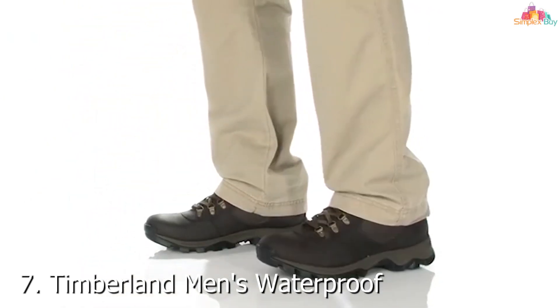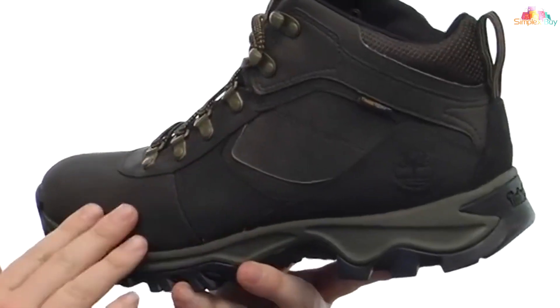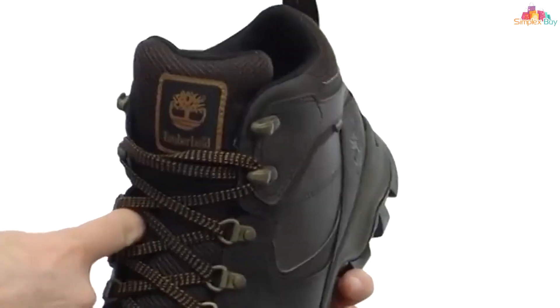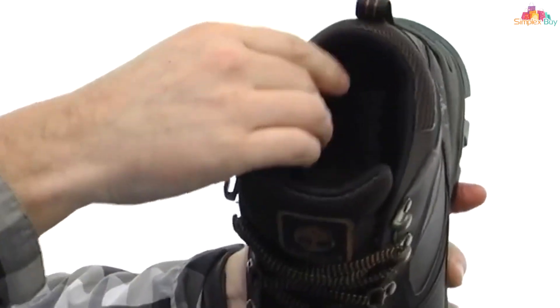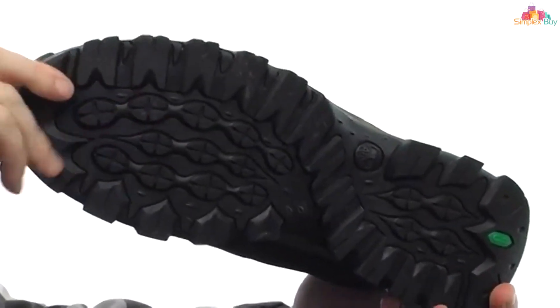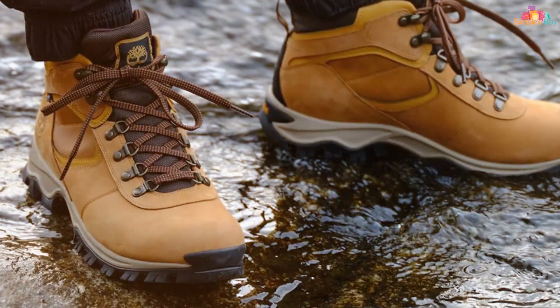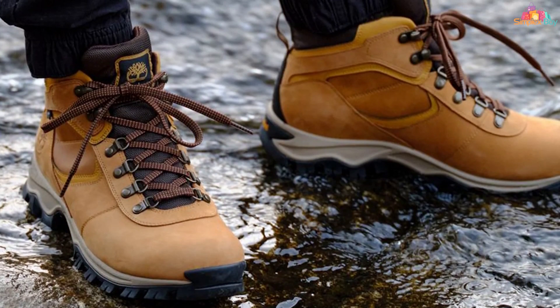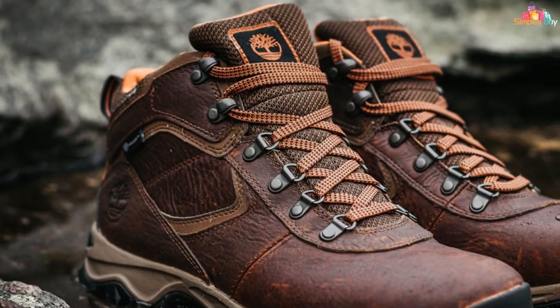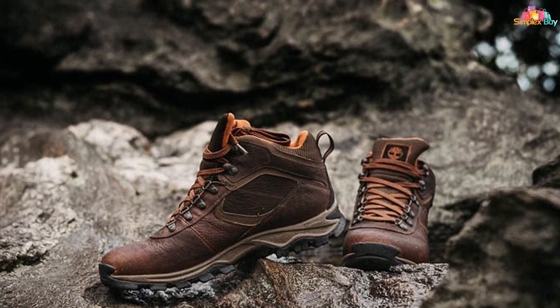Finally, number 7: Timberland's offering to the ice fishing community comes with a promise of unparalleled comfort and durability. The waterproof leather hiking boot is more than just a hiking boot — it's a fortress for your feet, featuring premium waterproof leather and Timberland's exclusive anti-fatigue technology, designed to absorb shock and return energy to the foot, so you can stay on the ice longer without discomfort. The rugged outsole offers excellent traction on both wet and dry surfaces, while the seam-sealed waterproof construction guarantees dry feet, and Primaloft insulation ensures warmth in freezing temperatures. The boot's durability is evident in its build quality, capable of withstanding the abrasive conditions of ice fishing.